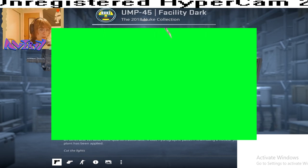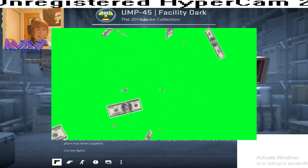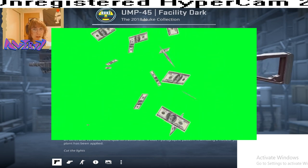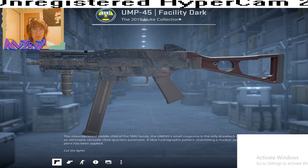Thank you for 100 subscribers! I can't believe we did it. Guys, thank you so much. To celebrate, we are going to be giving away this UMP45 Facility Dark Well-Worn Pattern Index 119.